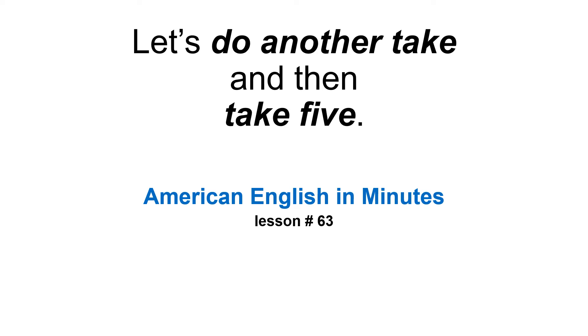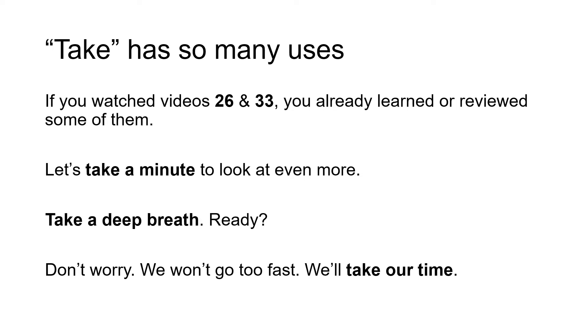Let's do another take, and then take five. American English Minutes, lesson number 63. Take has so many uses. If you watched videos 26 and 33, you already learned or reviewed some of them. Let's take a minute to look at even more.